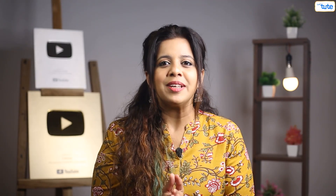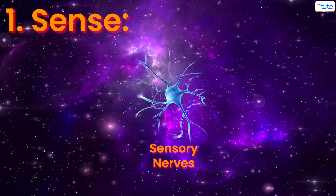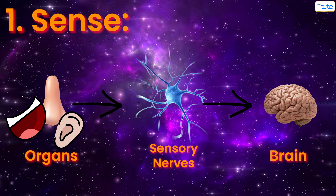So our peripheral nervous system does two important things. Number one: sense. The sensory nerves carry signals from your nose, ears, mouth, and other organs to your brain. They tell our brain about the world around us — they are like our body's gossip mongers.